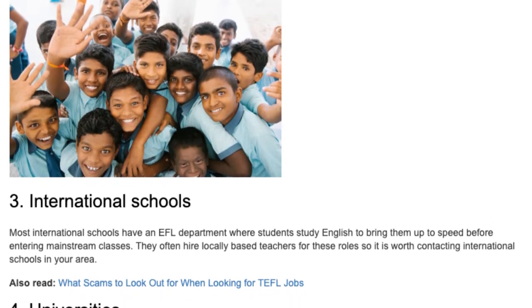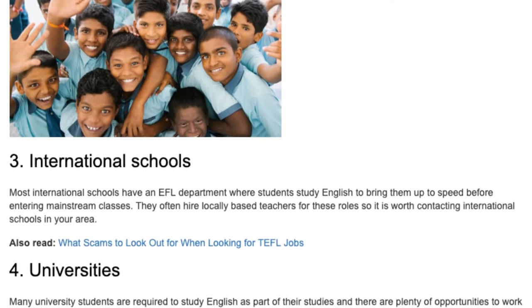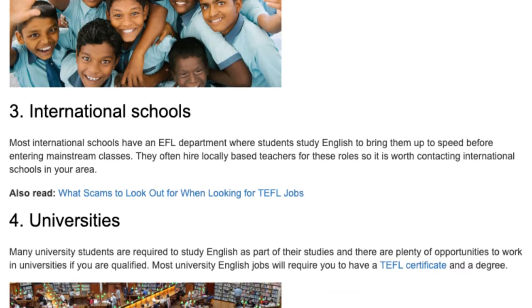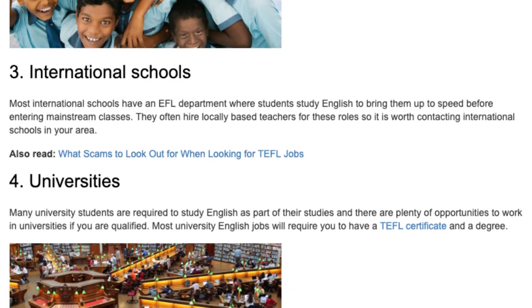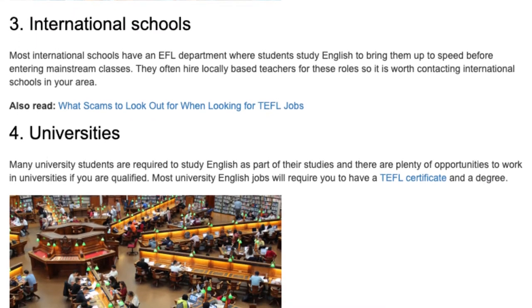3. International Schools. Most international schools have an EFL department where students study English to bring them up to speed before entering mainstream classes. They often hire locally based teachers for these roles, so it is worth contacting international schools in your area.